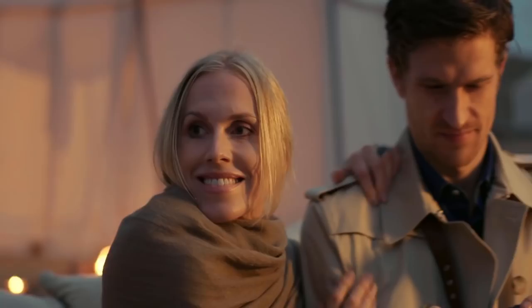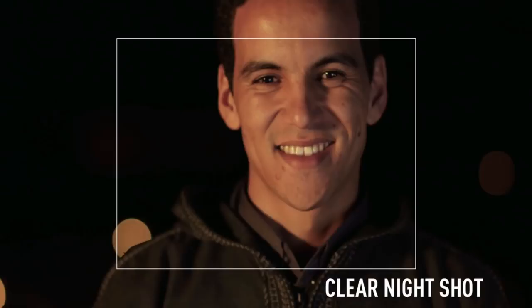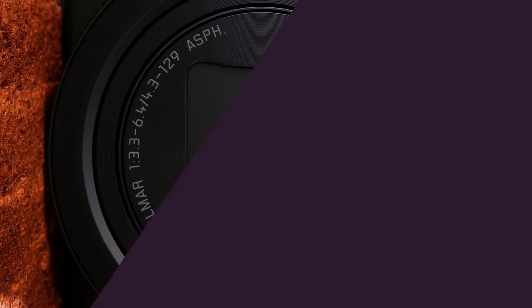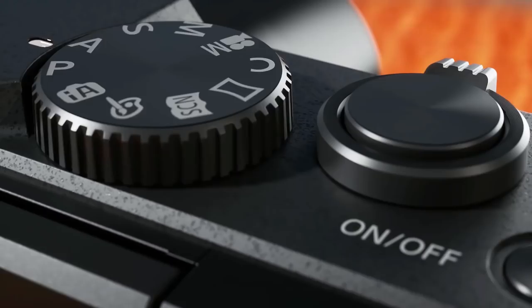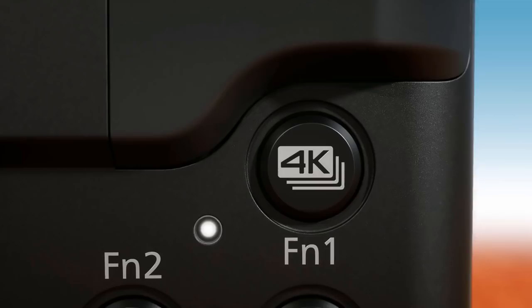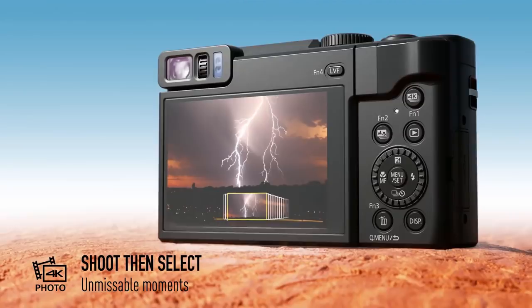Our second camera on the point-and-shoot list is the big brother to the ZS50, called the Panasonic ZS70S. It comes in at $397, so over $100 more expensive than the previous one, but it packs in 4K video and a 20 megapixel sensor. It has the same 30x optical zoom variable aperture lens and pretty much the same body, but has a flip-out screen for vlogging. The 4K modes add features like 4K photo and post-focus, which can be useful for photographers, and the 4K video adds an extra level of detail and clarity to your footage. 4K definitely isn't necessary for most YouTube videos, but it's definitely a useful and practical feature to have.